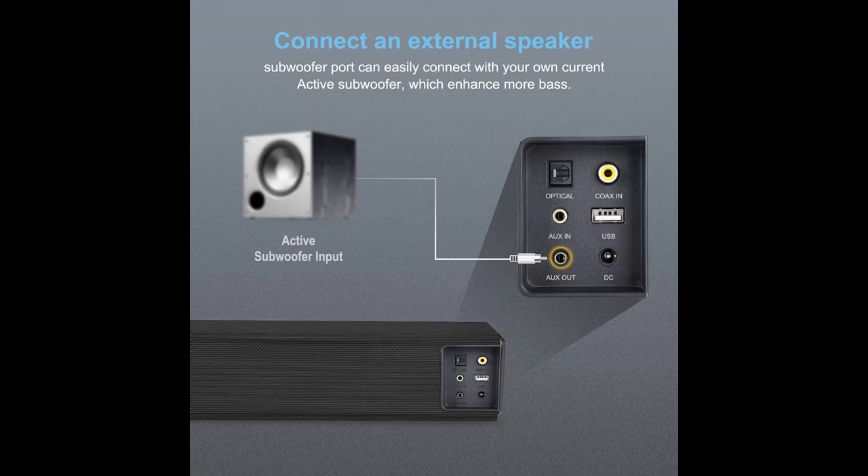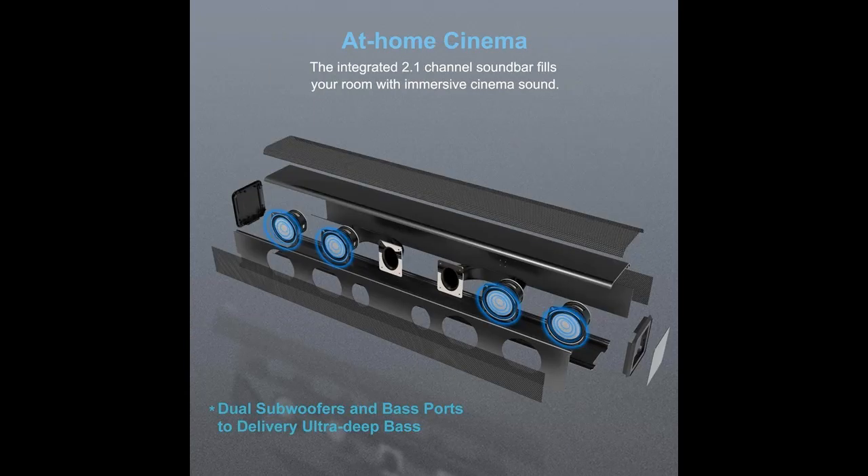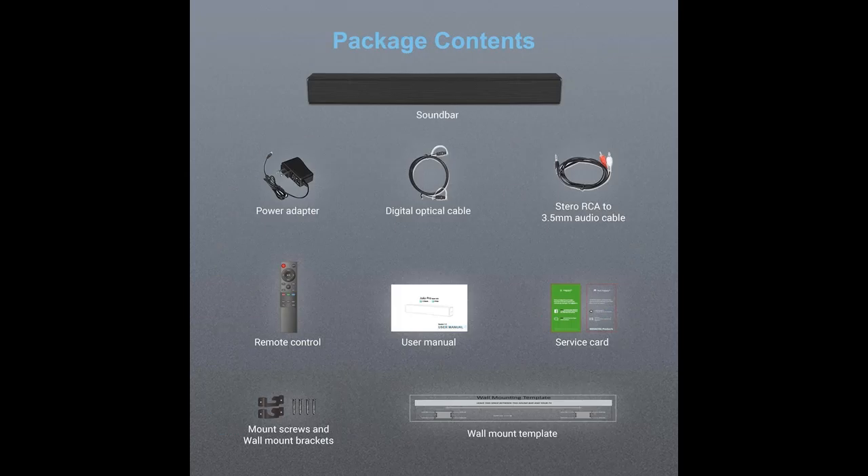Optimized Audio. Use the remote control to switch between movie, music, and dialogue modes to tailor the sound output to your entertainment. Multiple setup options: sits flat below the TV screen or securely mounts on the wall for a sleek, elegant home theater setup.